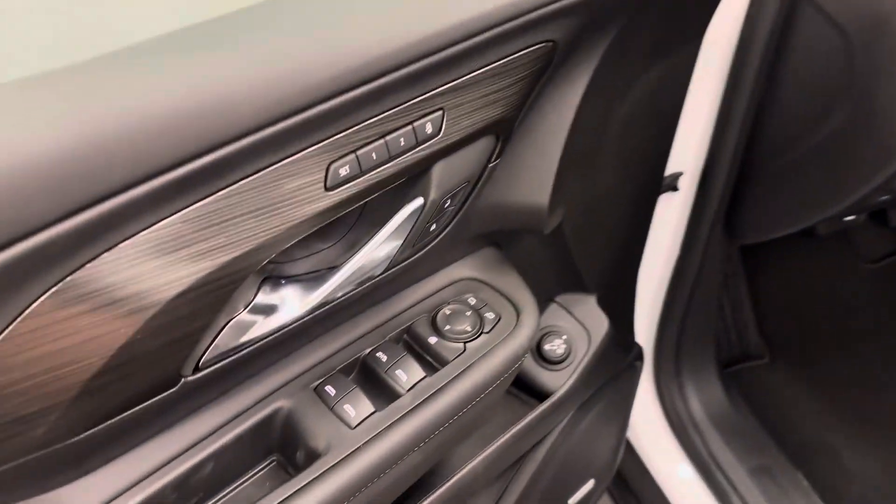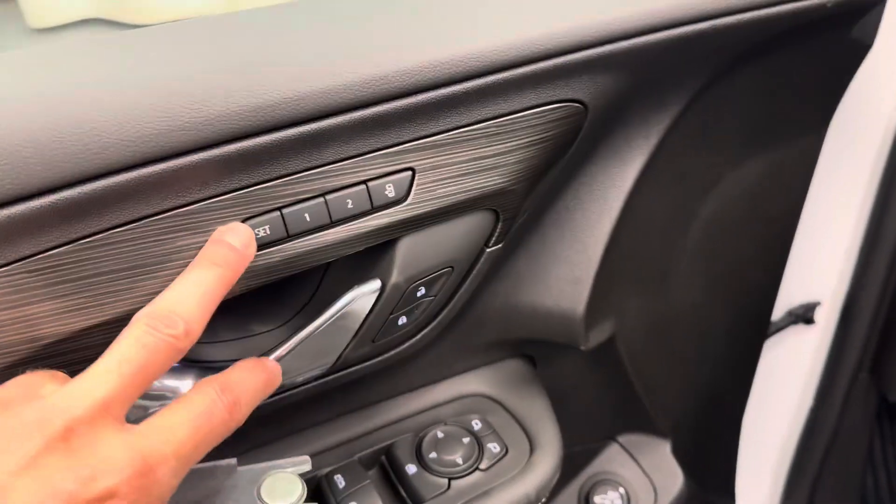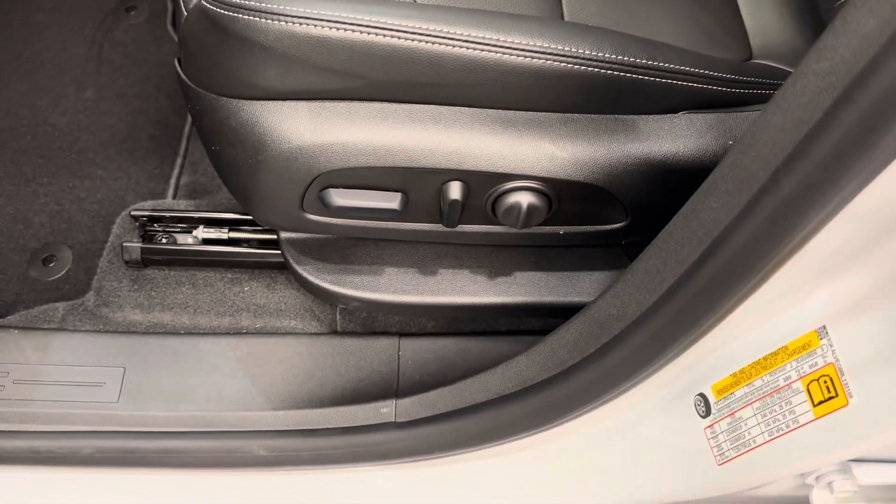Let's look at the interior. We have power windows, power mirrors, power door locks, memory seat, easy exit, and power driver's seat.